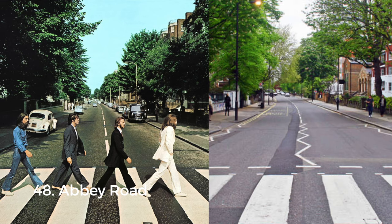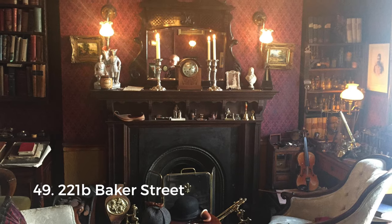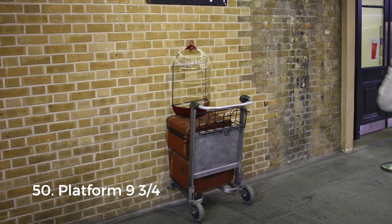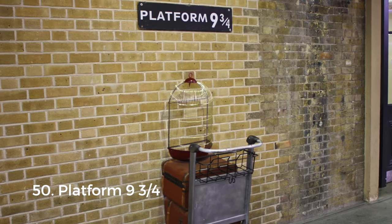Our final category is pop culture. London has tons of film and literary locations, but here are three: first, Abbey Road, popularized by the Beatles and their famous album cover. Next, 221B Baker Street, the London address of fictional detective Sherlock Holmes. And finally, Platform 9¾ at King's Cross station. Thank you for watching — this was a long list and I appreciate you sticking around. Let me know which of these locations is your favorite!